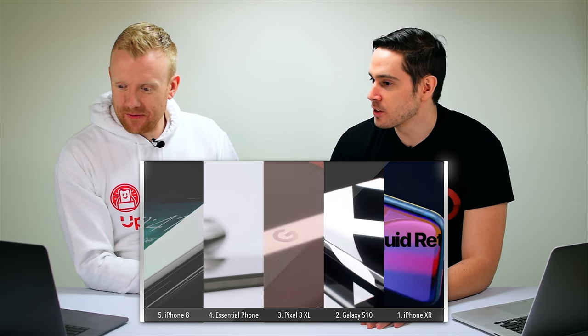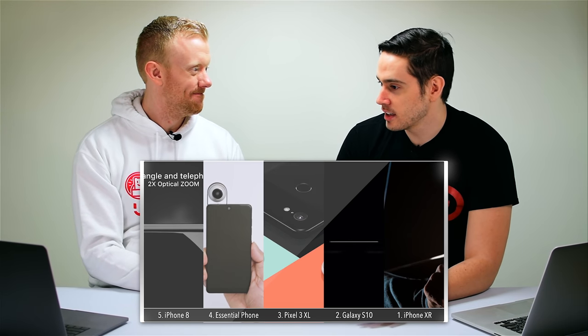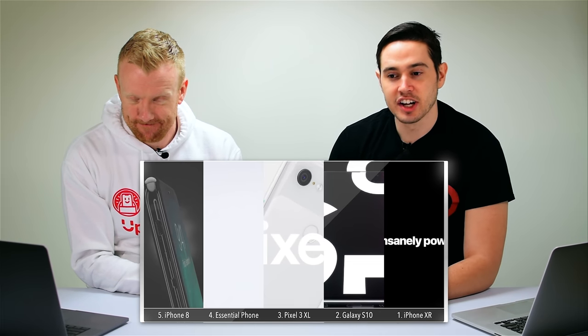To run down the list one more time: fifth place iPhone 8, fourth place Essential Phone, third place Google Pixel 3 XL, second place Samsung Galaxy S10, and number one iPhone XR. Check back next month — we're going to release our rankings every month and see if these phones stay in the same spot. If the Samsung Galaxy Fold is a massive hit, it's going to make the list; if it's a massive failure, we'll still talk about it.